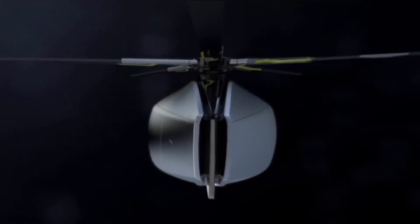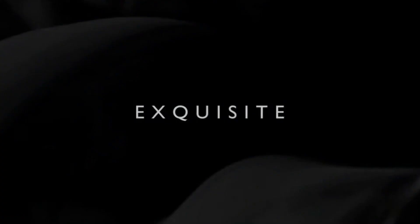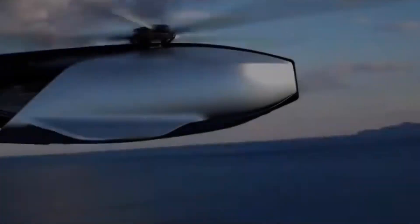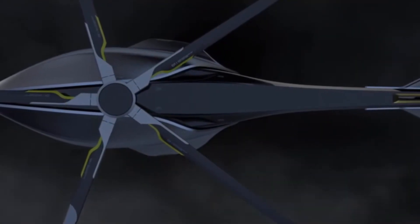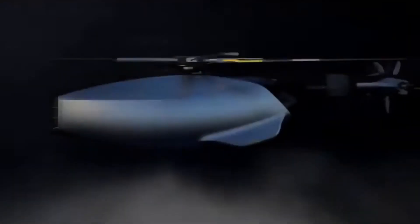Jaguar Volante helicopter overview: an experimental helicopter concept designed by Tomaso Mastah, reimagining rotorcraft through the lens of luxury automotive design and aviation innovation. Inspired by Jaguar's iconic styling, it merges sleek automotive elegance with aeronautical form, aiming to evoke a car-like experience in a non-automotive platform. Simplicity and refinement drive the design approach, crafted to provide a sophisticated and upscale feel while blending aesthetics with practical aviation performance.